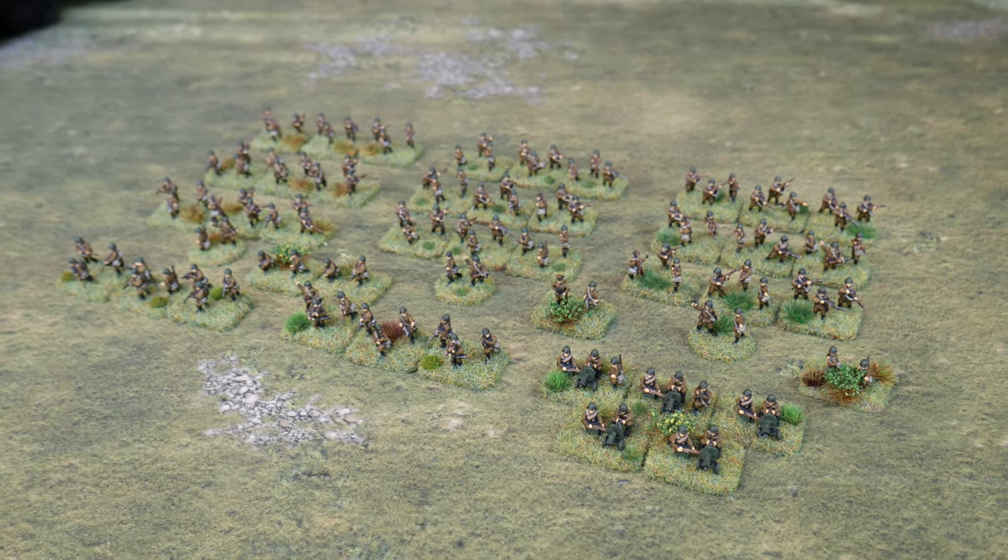I also did the supports as well the other week, so I managed to get another O-Group battalion finished up and ready and done. Which means they've basically replaced my old 30-year-old Peter Pig figures, so I'm quite chuffed with that.